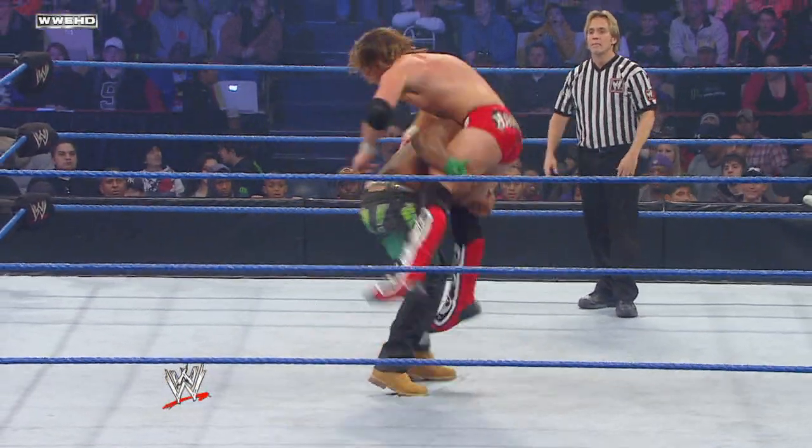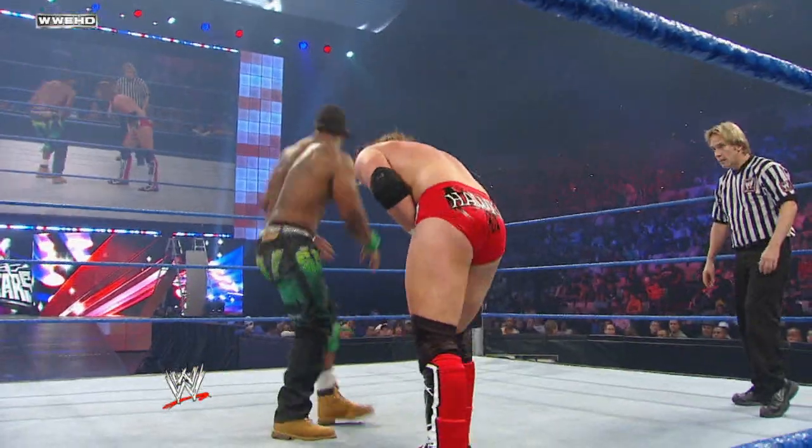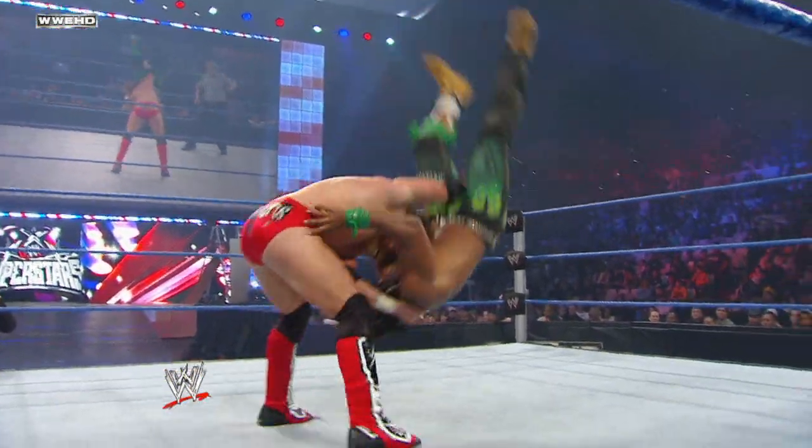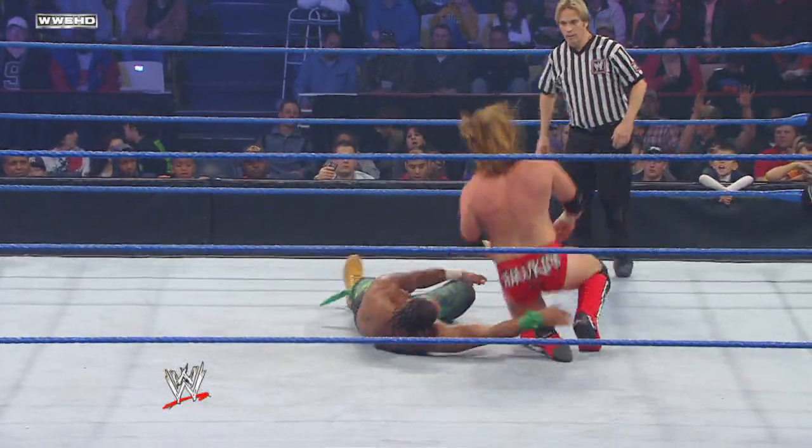Big time gutter punch by JTG there, hammering away on Hawkins. This could be the break that JTG was waiting for — but no, the upside down frown slam by Hawkins.